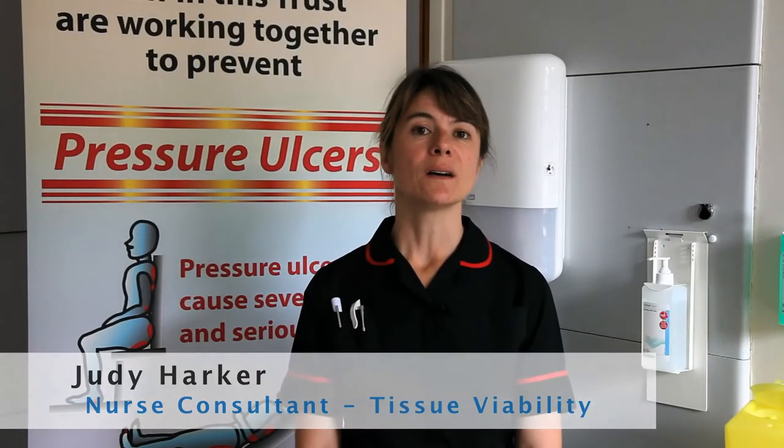We know that the majority of pressure ulcers are entirely preventable. As an organisation, Pennine Acute Hospitals NHS Trust are completely committed to a zero tolerance of preventable and avoidable pressure ulcers. In the last two to three years, we as a Trust have really stepped up our efforts to reduce this type of harm.